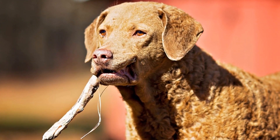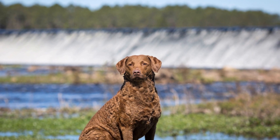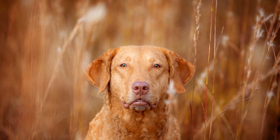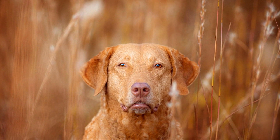The club also supports educational programs aimed at raising awareness about the importance of waterfowl conservation. By organizing workshops, seminars, and field demonstrations, they emphasize the role of Chesapeake Bay Retrievers and encourage individuals to contribute to conservation efforts.